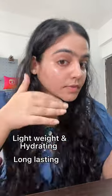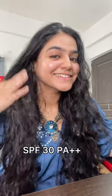So lightweight and hydrating, which is long-lasting throughout the day without making your makeup cakey and patchy. It also protects from sun damage, thanks to SPF 30.